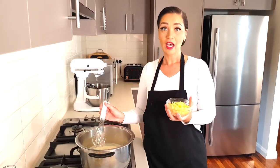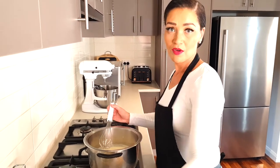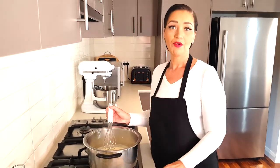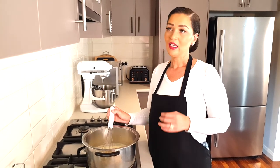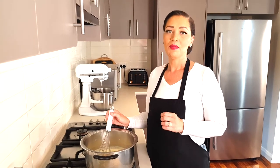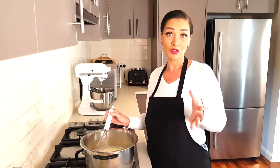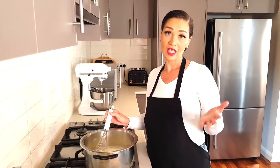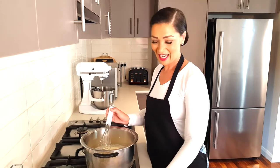We're going to add a total of three cups of cheese: a cup of cheddar, a cup of Monterey Jack, and a cup of Gruyère. If you haven't had Gruyère before, it's a mix between cheddar and Camembert — really soft, gentle, and a beautiful cheese. I highly recommend it. Go ahead and add all the cheese in now.